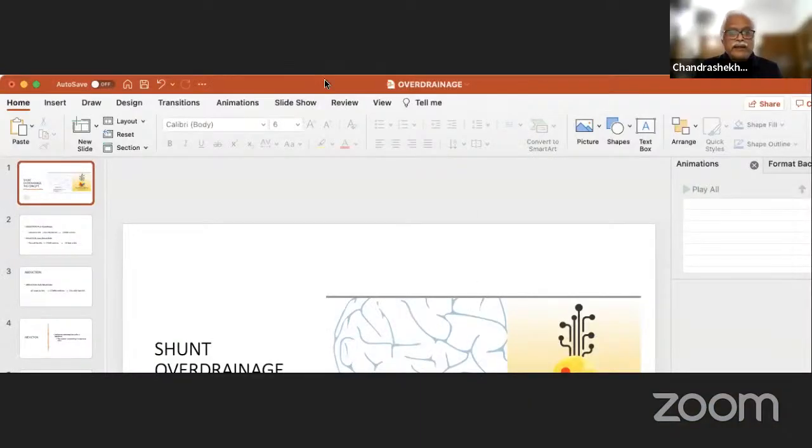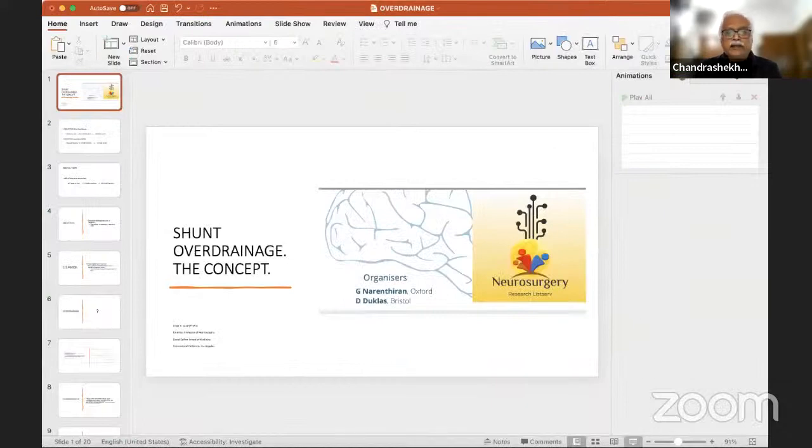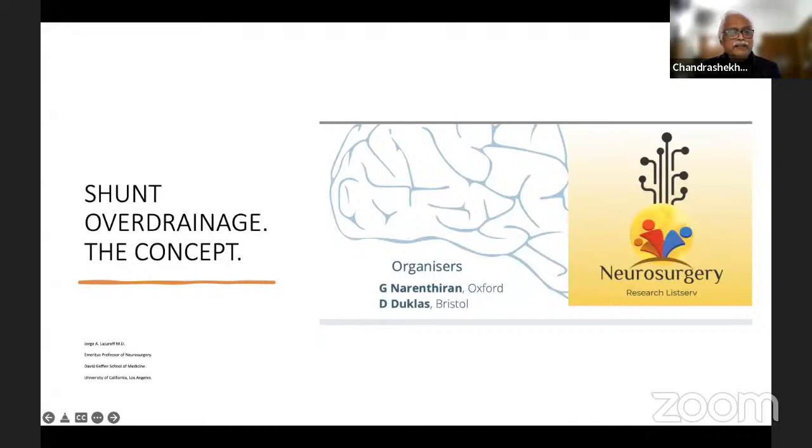We can come to further discussions. If there are more questions for Dr. Rickett, please put them in the chat box. We now move to the second talk. I am very happy to introduce Dr. Lazarev, who is at UCLA and has published about the concepts and some meta-analyses apart from his original work. Looking forward to this talk.